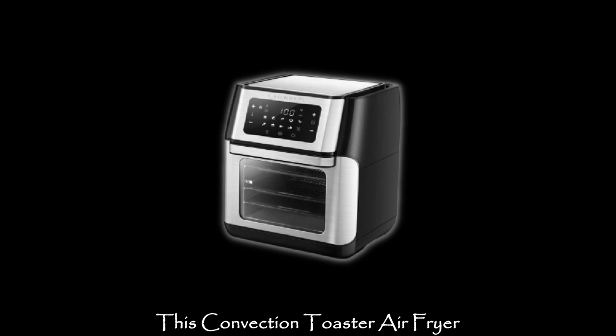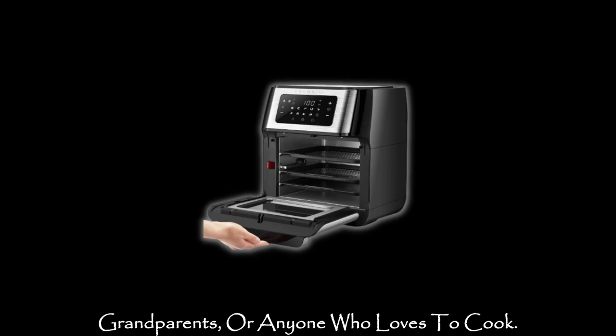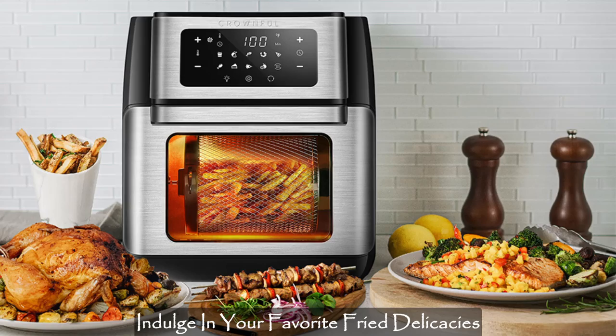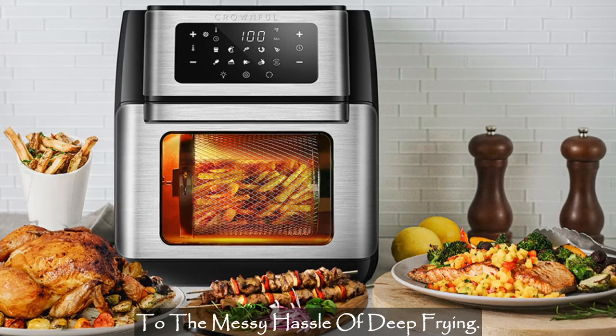This convection toaster-air fryer combo is an ideal gift for moms, dads, grandparents, or anyone who loves to cook. With this versatile oven, you can now indulge in your favorite fried delicacies with little to no oil and say goodbye to the messy hassle of deep frying.